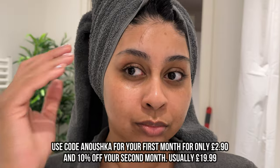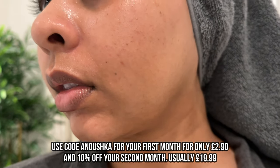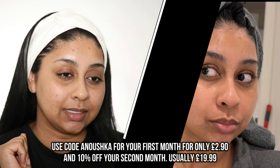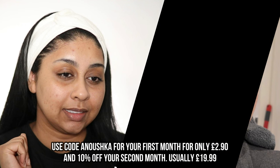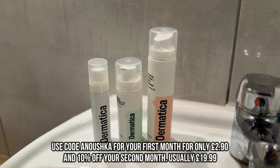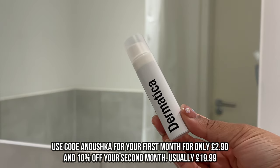This was my skin a month ago — you can see a lot of scarring — and this is my skin now: clear, even, and the hyperpigmentation has reduced. So if you want to start your skincare journey with Dematica, make sure to use my code 'anushka' to get your first month for only £2.90, which is a bargain. And then you get 10% off your second month, which is usually £19.99. I'll leave a link below so you can check it out.